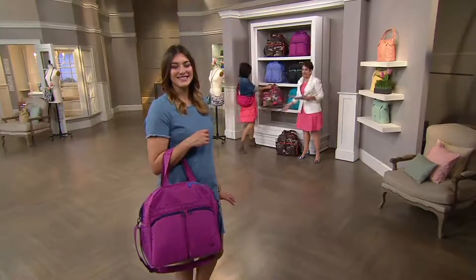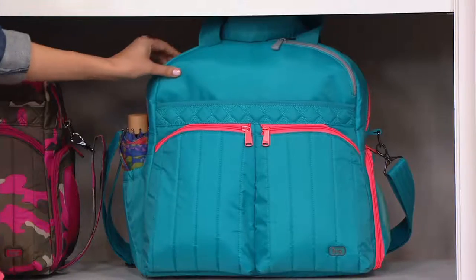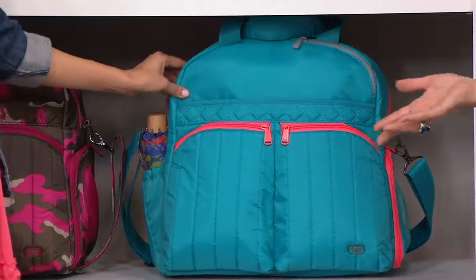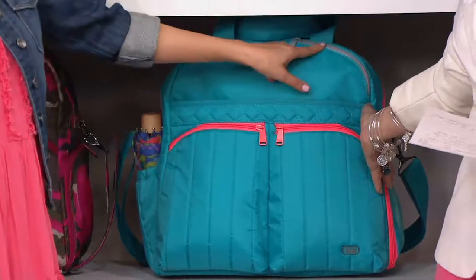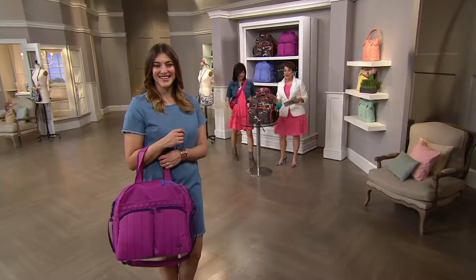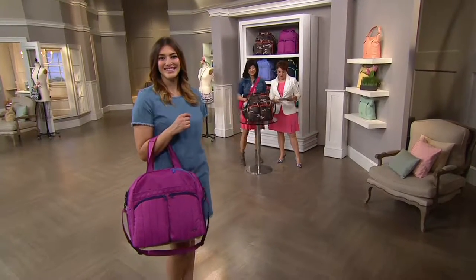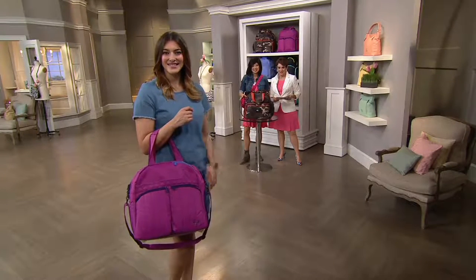And then last but not least, don't be shy — come on in, Chuck. I'm trying to get him a little air time. This is our aqua over here with the pop of coral. And then on the corner here we have light gray. If you have this bag, give us a call. It's new this month, it's been wildly popular. We have four easy payments of $23.74.